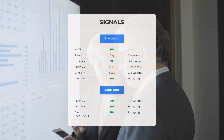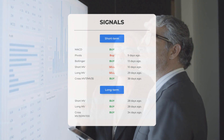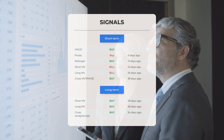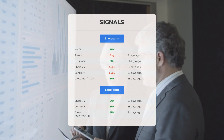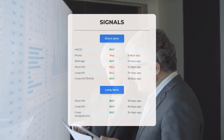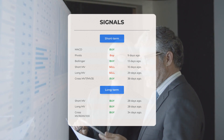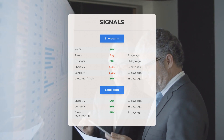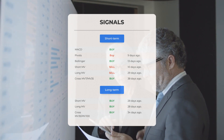Other notable signals: MACD Buy signal; Pivots Buy signal 9 days ago; Bollinger Buy signal 13 days ago; short-term moving average Sell signal 10 days ago; long-term moving average Sell signal 29 days ago; relation between short and long moving averages Buy signal 38 days ago. On the 12-month chart: short moving average Buy signal 28 days ago; long-term moving average Buy signal 28 days ago; relation between short and long moving averages Buy signal 34 days ago. Visit StockInvest.us for more signals.